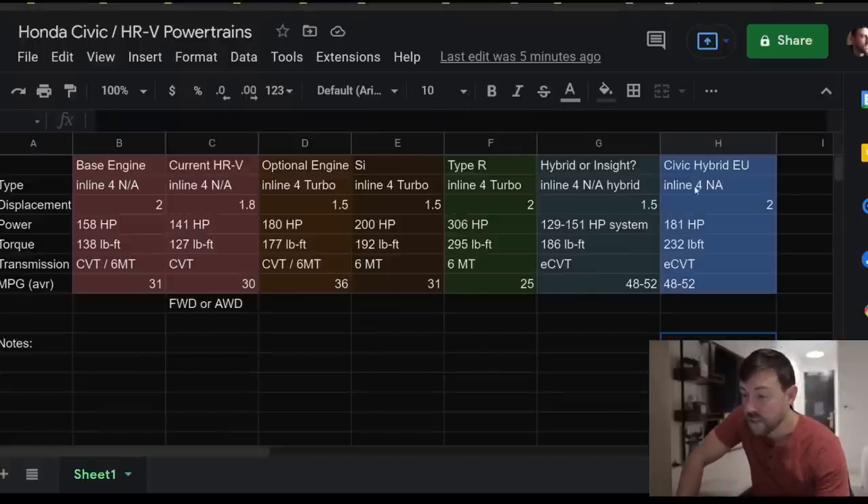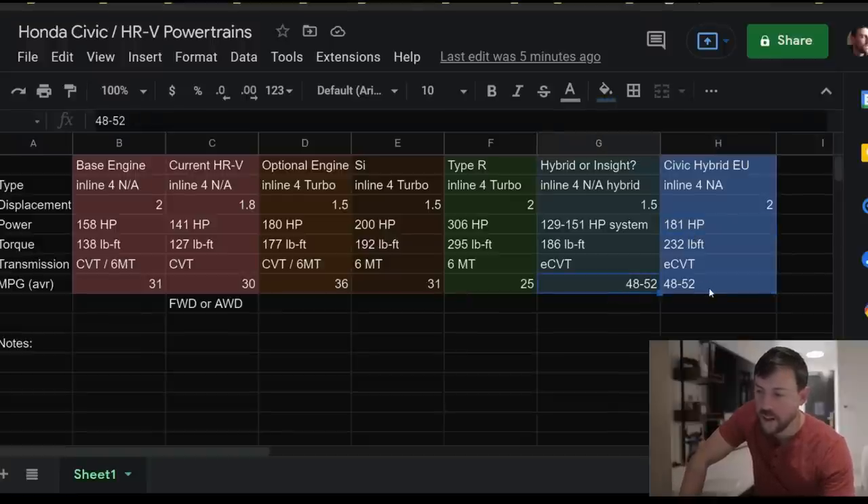It's going to be available autumn 2022. Heading to the spreadsheet: the new Civic hybrid puts out 181 horsepower and 232 pound-feet of torque. Miles per gallon is just an estimate carried over from the Insight. This is a lot more power and torque than what we see in the Insight, and it's a bigger naturally aspirated engine as well.